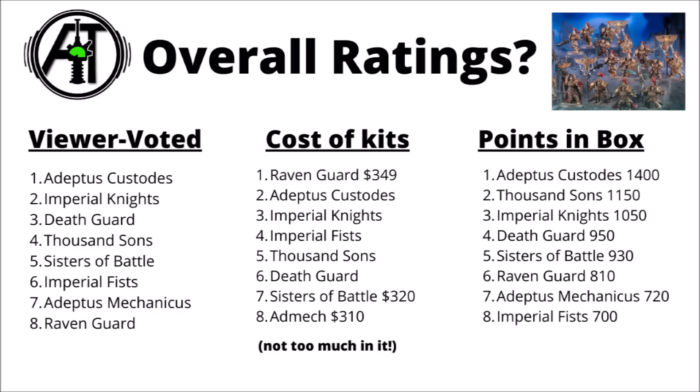Putting it all together, here's the overall ratings summary. The viewer-voted popularity contest is headed by Custodians, then Knights, then Death Guard. The cost of kits individually varies by around $40 total — Raven Guard head that one up, with Ad Mech at the bottom. For points in the box, it's a big win for Team Custodes, with strong performances from Thousand Sons, Imperial Knights, Death Guard, and Sisters. Overall, Custodians and Imperial Knights perform strongly across all three categories, with the Chaos boxes being okay across most things too.